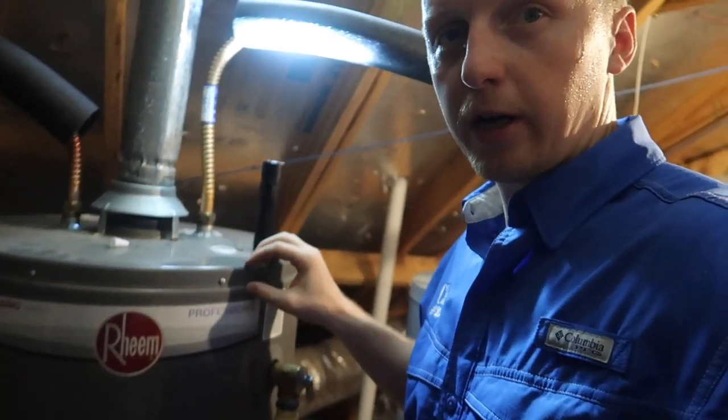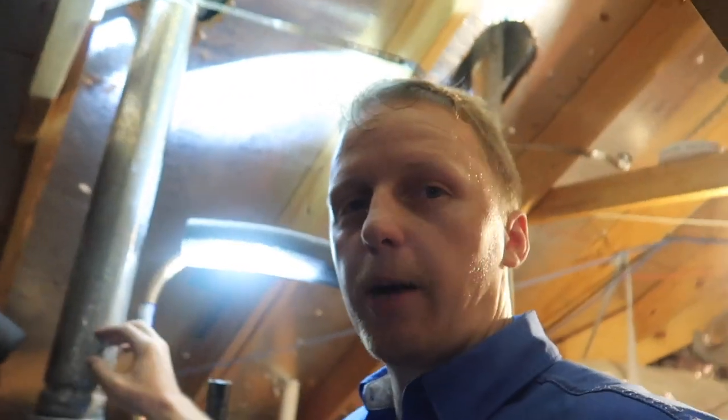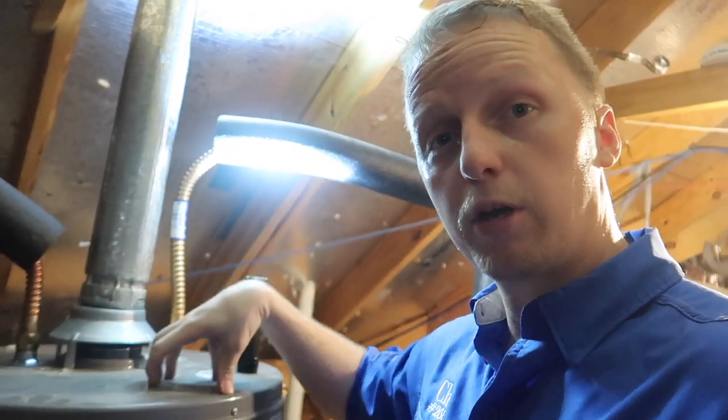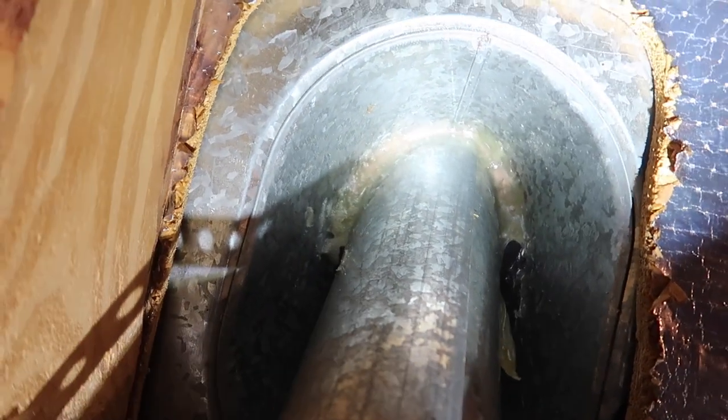Another item that we normally run into in the attic space is whenever they replace the water heaters - you can see they have a brand new water heater - they don't do the flue properly. Plumbers are not roofers, so all they do is come in, change the flue, pop it loose, throw in the new water heater and just rest it back down. But what they do is create a water leak in this area - they break the seals on the roof and this unit starts to leak, and it even starts to cause some corrosion on the water heater. So if you do replace your water heaters, this will fall underneath your roof inspection - make sure the roof is taken care of too.